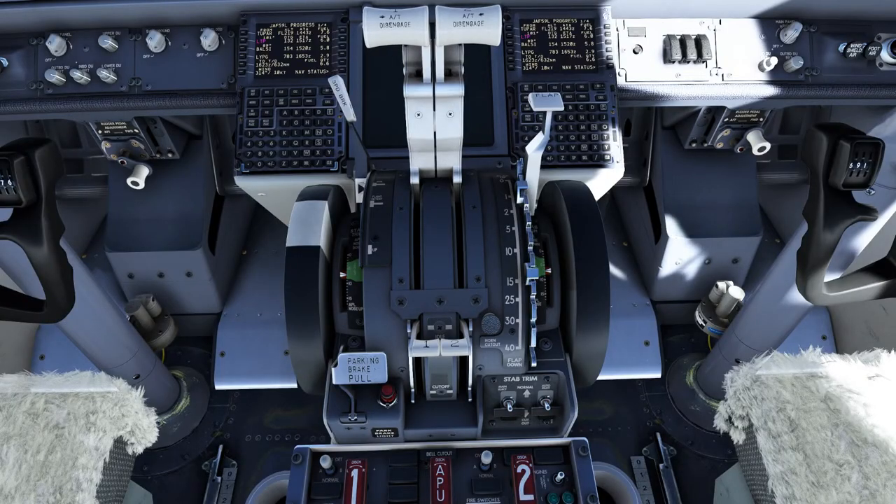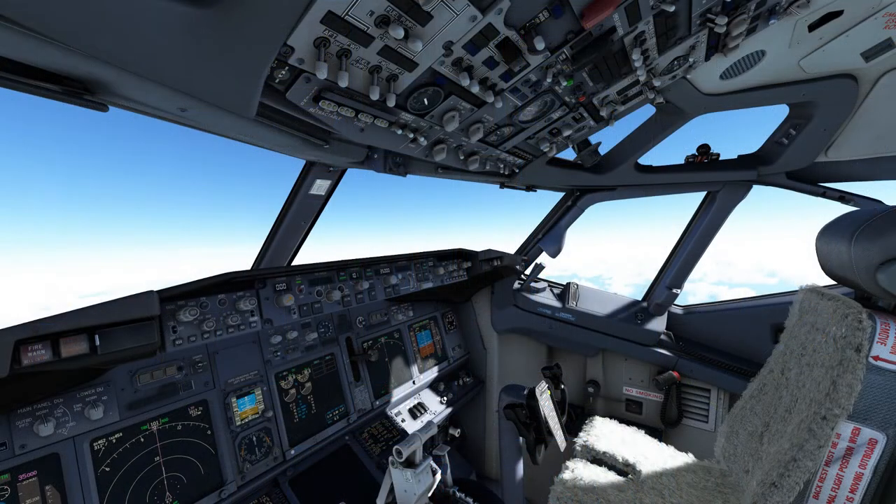Here you can see the two FMCs - at the moment we've got the details showing. So as you can see we've got 782 miles to run, we're expecting about 2.8 tonnes on landing and 630 miles to the descent point which is about an hour and a half. All looking good so far. This is a beautiful aircraft, it's a lovely aircraft to fly.